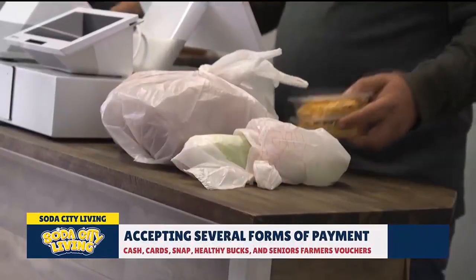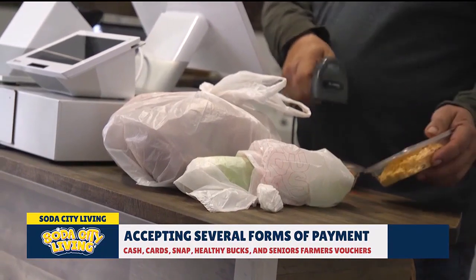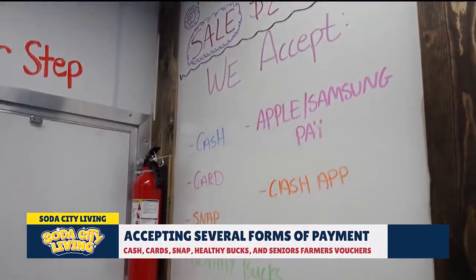There are some different forms of payment that you all accept — let's talk about that. We accept the senior voucher program when it happens. We accept WIC vouchers. We do SNAP. We do Healthy Bucks. We do Venmo. We do cash. We take pretty much all of it.